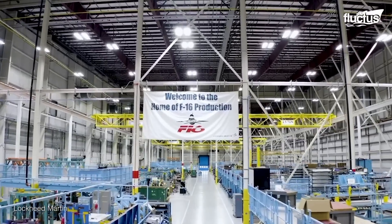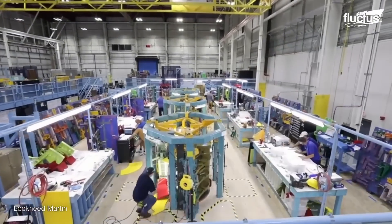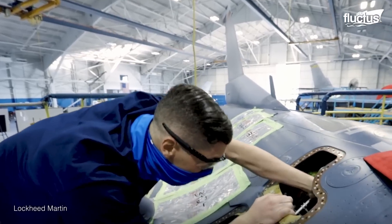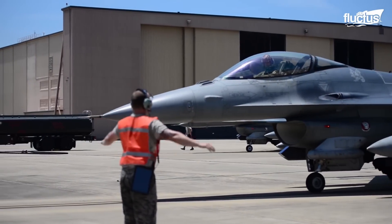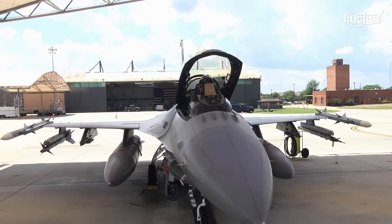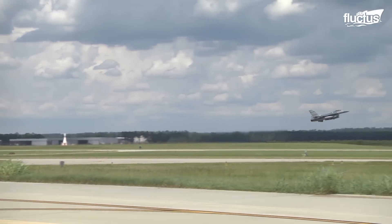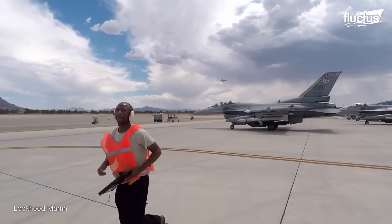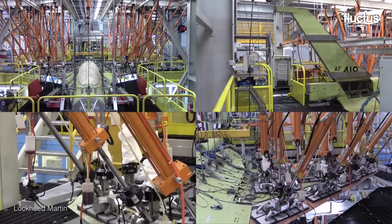Lockheed Martin can perform modifications, overhauls, midlife upgrades on older models, part fabrication, and new aircraft assembly there. The location is particularly beneficial thanks to its proximity to Shaw Air Force Base and McIntyre Joint National Guard Base. Thanks to Lockheed Martin's partnerships with the military, they always have a place to test and evaluate new equipment.